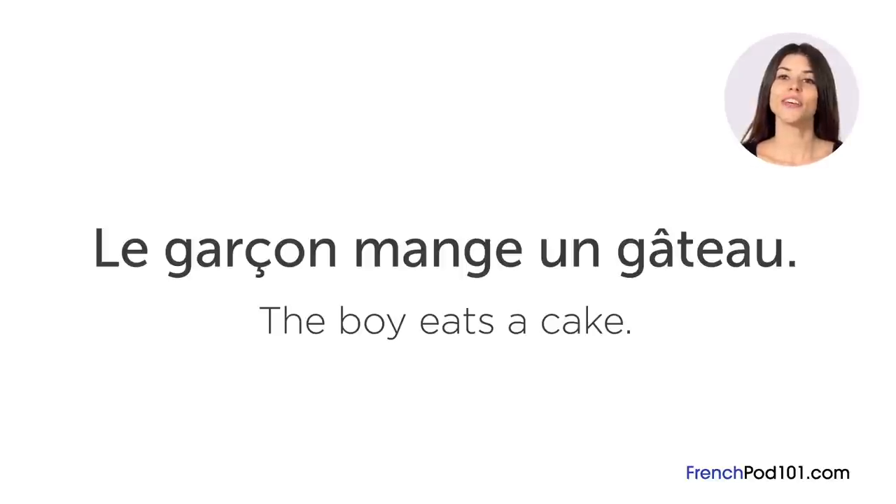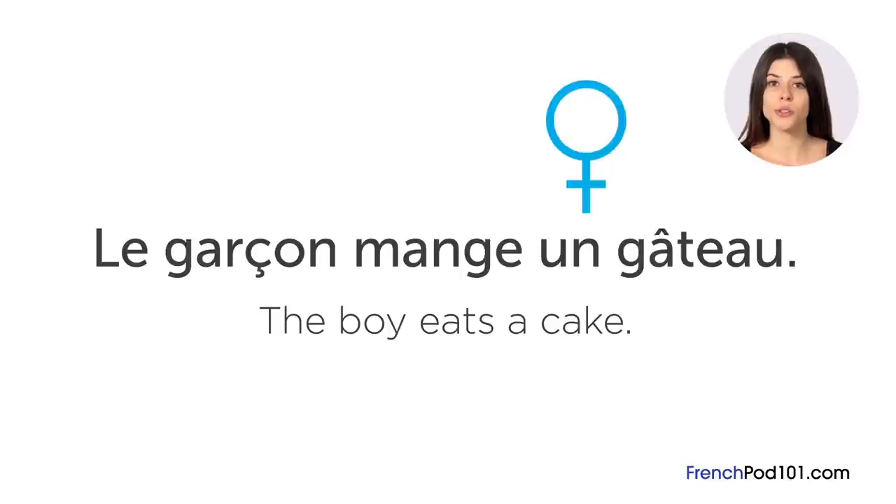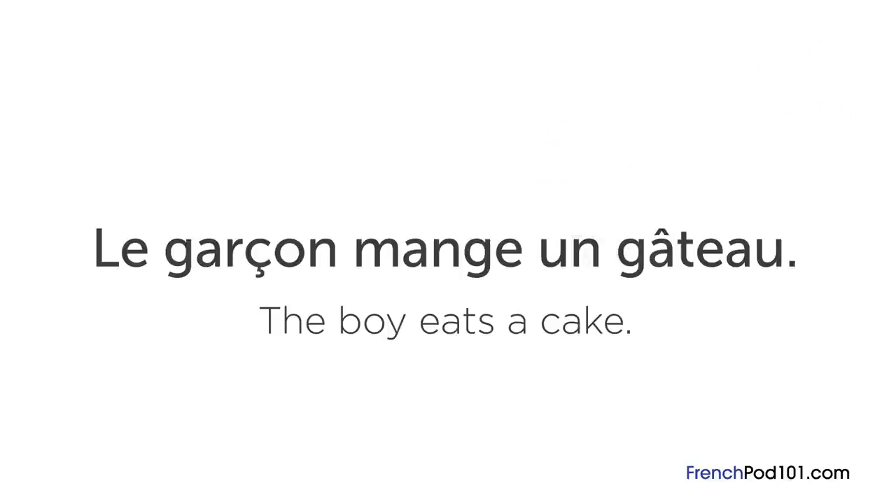Notice how we use « un » here, because « gâteau » is a masculine noun. If the object had been a feminine noun, we'd have used « une » instead. We can create any basic sentence in French by starting with a subject — in this case, the boy — then follow it with a verb — eats — and finally end with the object — the cake. The word order in French is just like English.